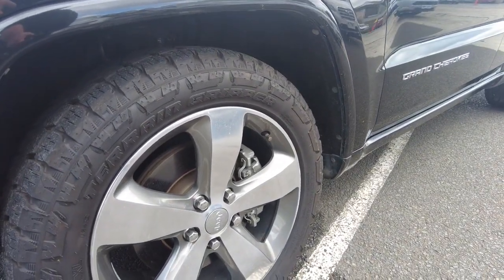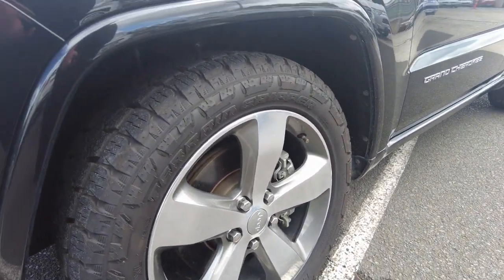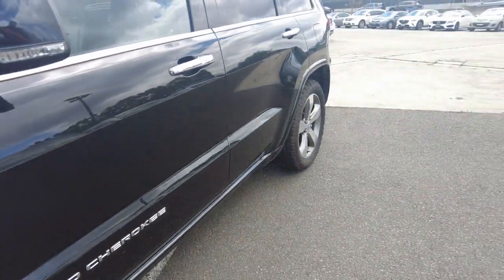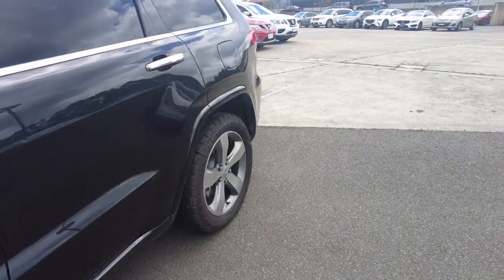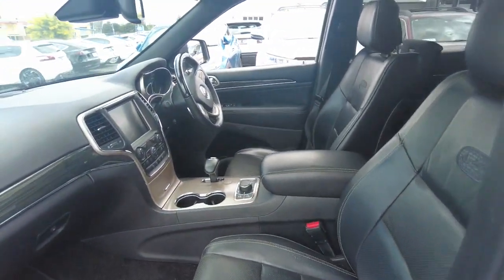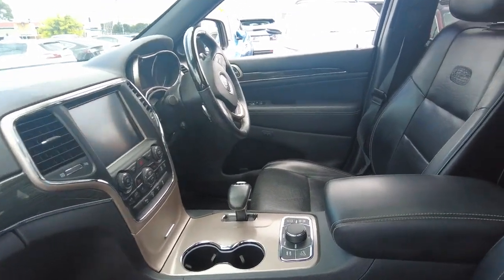Front left rim here looking great as well, no real damage or anything on that, and the tyre is brand new too. Looking down the side, the body on this thing is great. We do recommend a ceramic coating as it helps protect the asset - it's always going to be easier to protect the asset than it is to restore the asset.